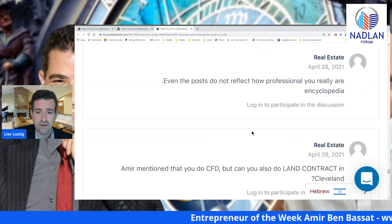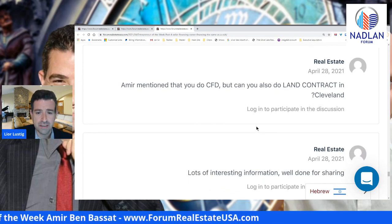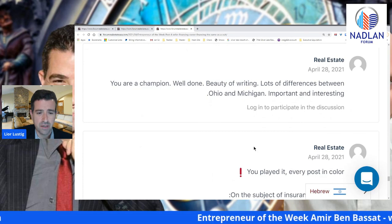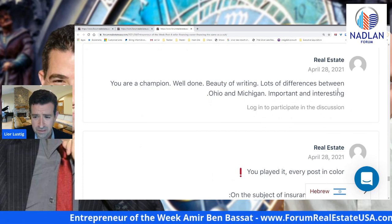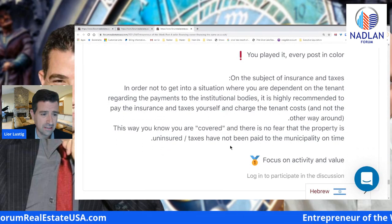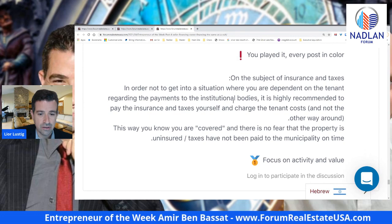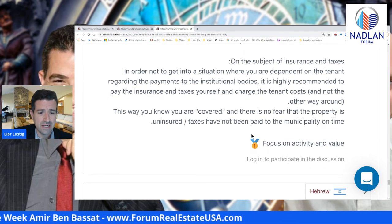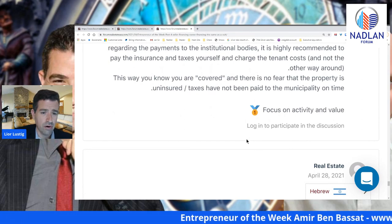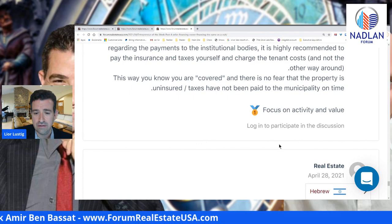Another comment: the posts do not reflect how professional you really are — an encyclopedia. Someone asks: Amir mentioned CFD, but can you also do a land contract in Cleveland? Lots of interesting information, well done for sharing. Another comment notes lots of differences between Ohio and Michigan — important and interesting. On the subject of insurance and taxes: in order not to get into a situation where you are dependent on the tenant regarding payment to the institutional bodies, it is highly recommended to pay the insurance and taxes yourself and charge the tenant the cost — not the other way around. This way you know you are covered and there is no fear that the property is uninsured or that taxes have not been paid to the municipality on time.